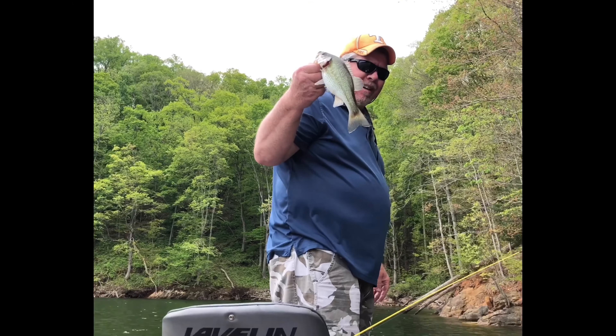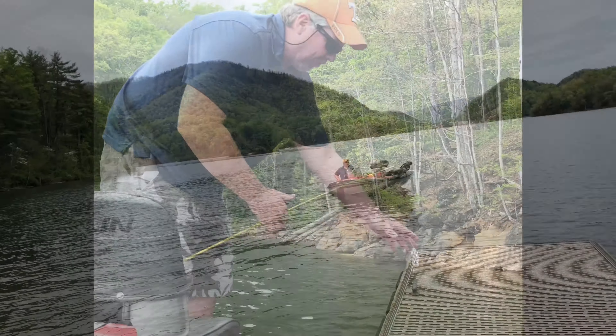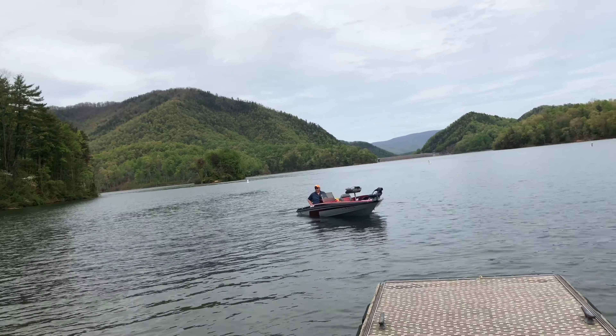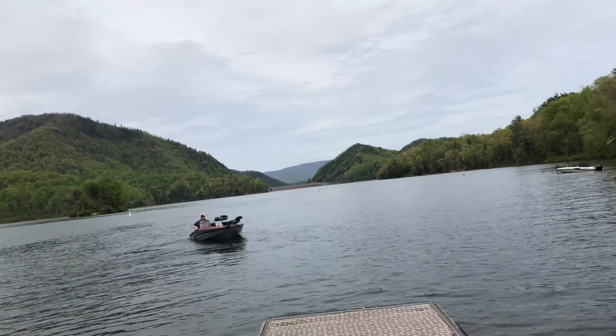It's a little guy, but we got the first fish of the day. Bye, Fishy. And then we're done — the end of the day. Pulling the boat up onto the trailer. Sure was a beautiful day though.